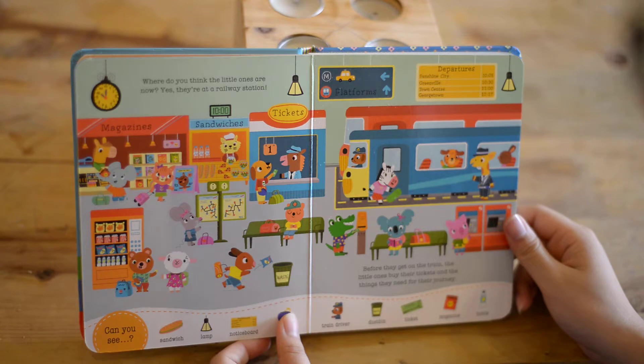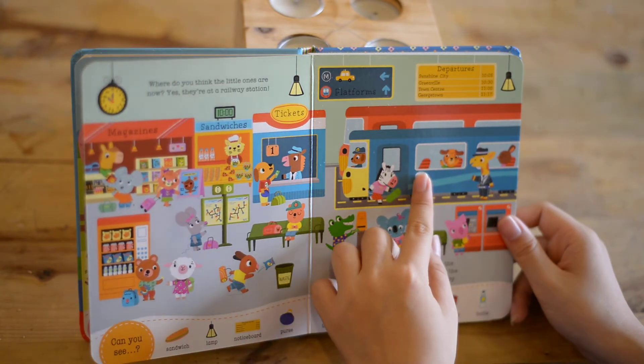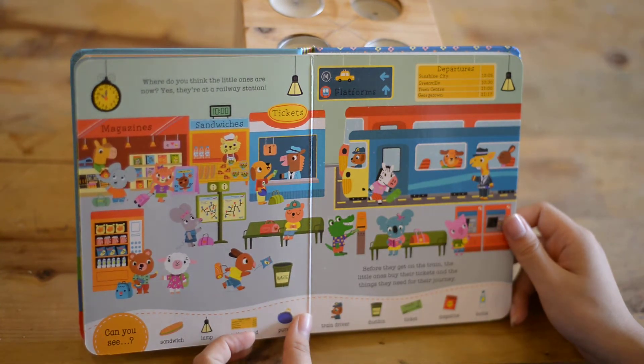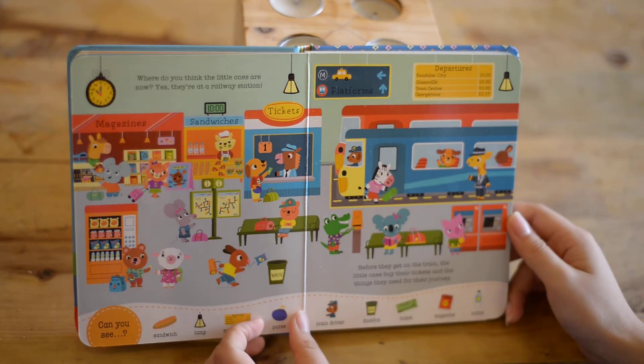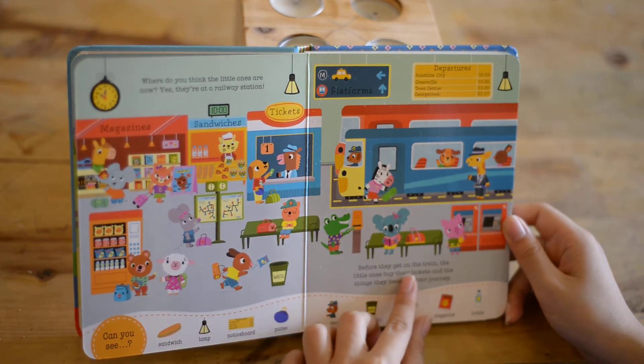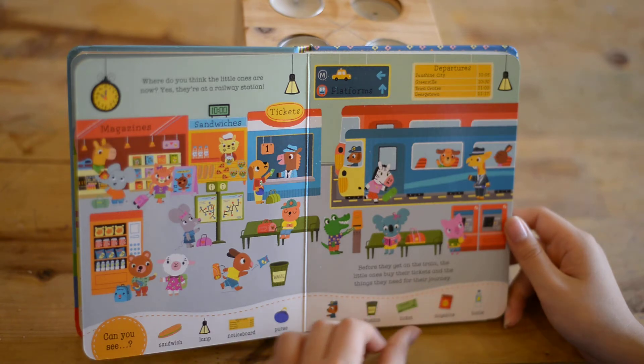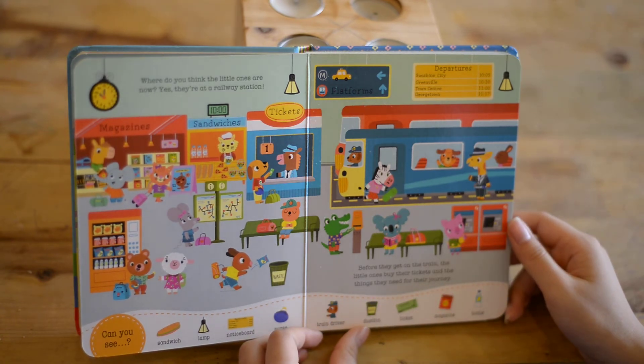Where do you think the little ones are now? The train? Yes, they are at the railway station. Before they get on the train, the little ones buy the tickets and the things they need for their journey. Can you count them?